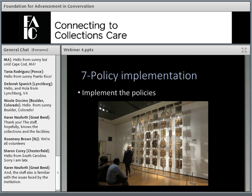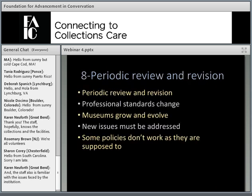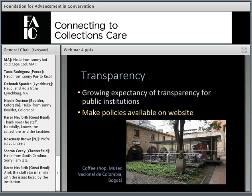The seventh step after developing policies and procedures is to implement them, let them run for a while, and see what happens. Both policies and procedures will need to be reviewed and revised from time to time for many reasons: professional standards may change, most museums grow and evolve, new issues arise, and sometimes policies just don't work as intended. Most institutions have a review schedule — typically once every three to five years. Any time you see that a policy is not being followed or isn't doing its job, that policy ought to be reviewed.